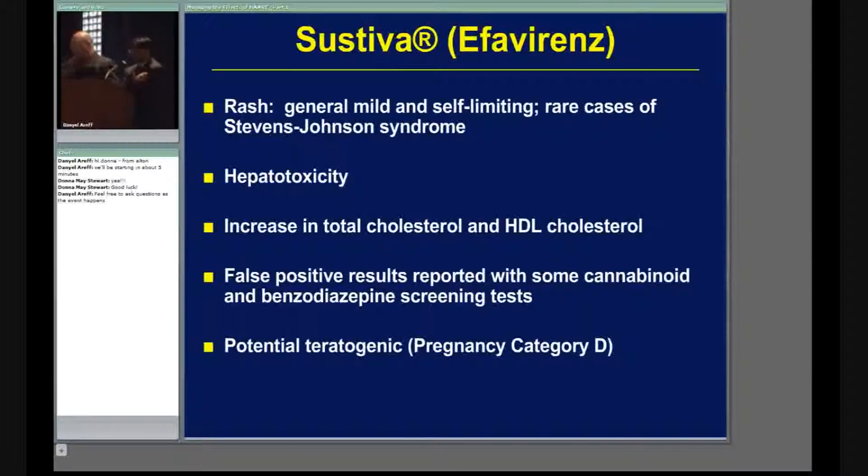Sustiva is Pregnancy Category D — Sustiva and pregnancy do not mix, do not use. If a woman is on Sustiva and thinking about becoming pregnant, you need to advise her to notify her physician so care can be coordinated. It also passes through breast milk, so you cannot breastfeed while on Sustiva. In HIV-positive mothers, we generally do not recommend breastfeeding regardless.